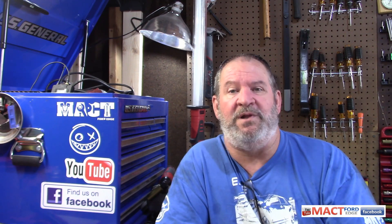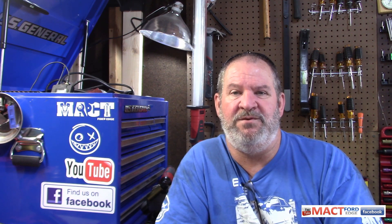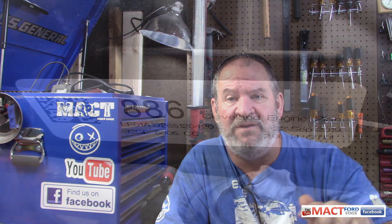Ford has two sources for the 2.0 EcoBoost they put in the Ford Edge. I have a Valencia Engine Plant engine — made in Valencia, Spain, so my engine speaks Spanish. The Cleveland, Ohio engine assembly plant also assembles the EcoBoost. Do they make the same EcoBoost? Yes. But do they do it the same way, with the same supplies? That's what I don't know. If you're going out looking for a Ford Edge, look at that sticker on the side of the valve cover: Cleveland Ohio or VEP for Valencia Spain.